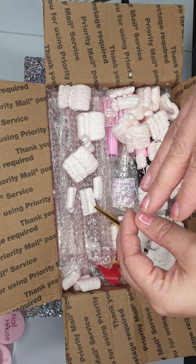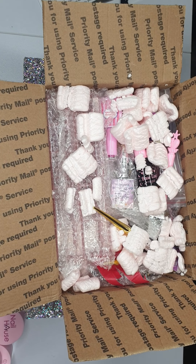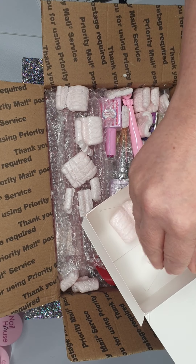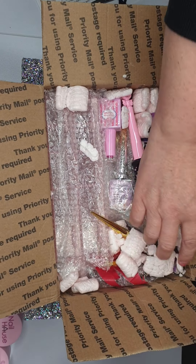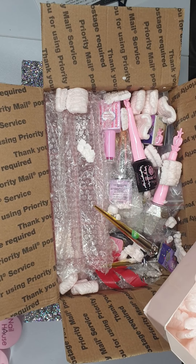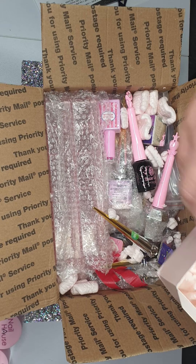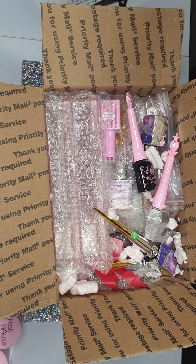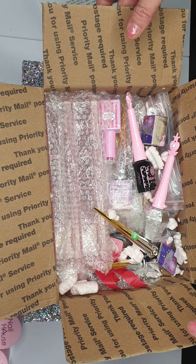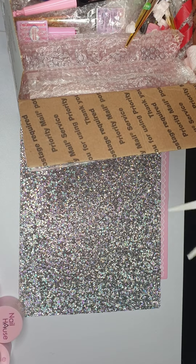These little bits of packaging just stick to you everywhere. Right, let me get rid of some of these bits. I did get a lot of stuff, I have to say, so you'll have to bear with me.